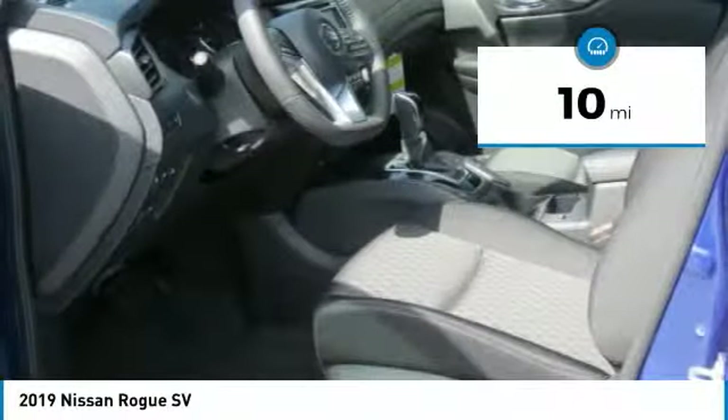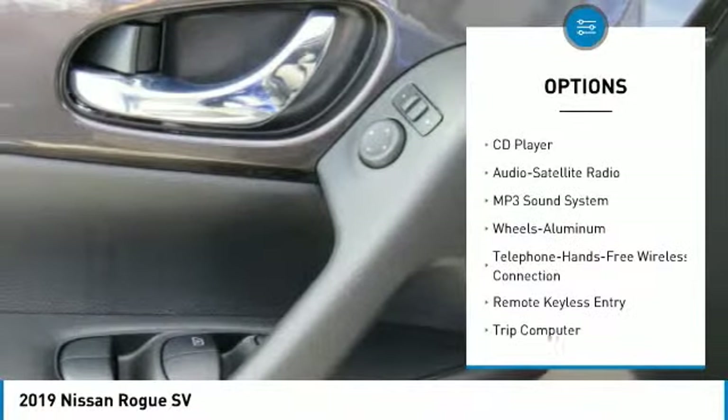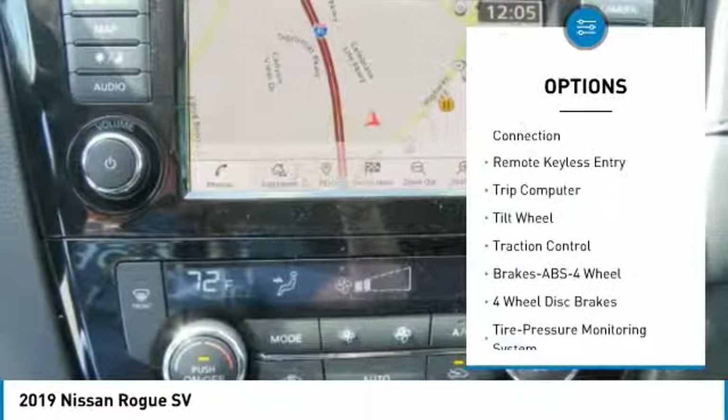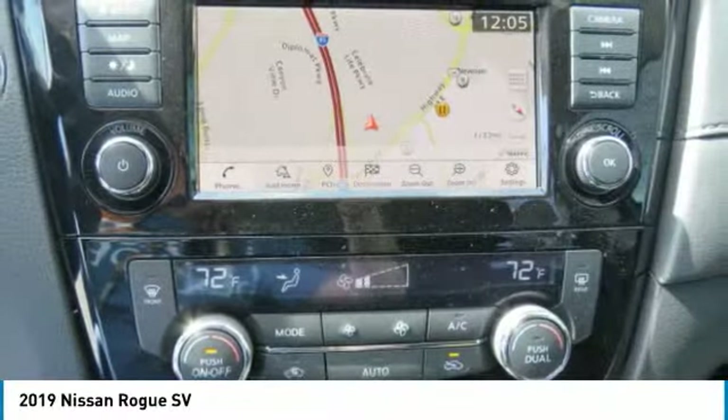Here are some of this vehicle's great options: anti-lock braking system, traction control, air conditioning, Bluetooth wireless data link for hands-free phone, power steering, cruise control, aluminum wheels, rear defrost, climate control automatic, FWD.